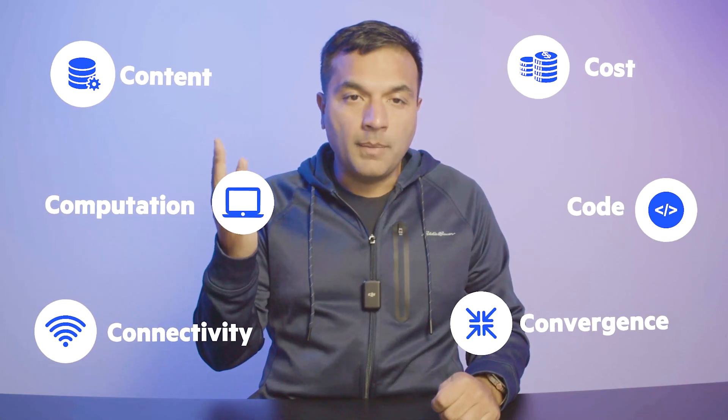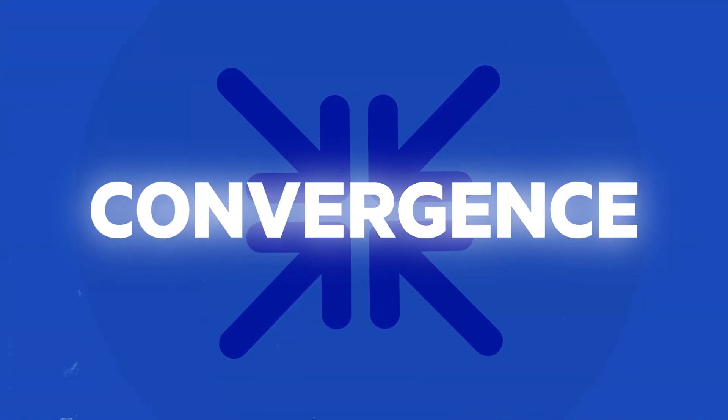There are six C's that we're going to talk about today. Number one is content, which basically means data and sensors. Number two is computation, and how that has changed. Then connectivity, cost, code, and convergence. We're going to cover a lot of things through the series, but first and foremost I want to talk about convergence, which is extremely important.